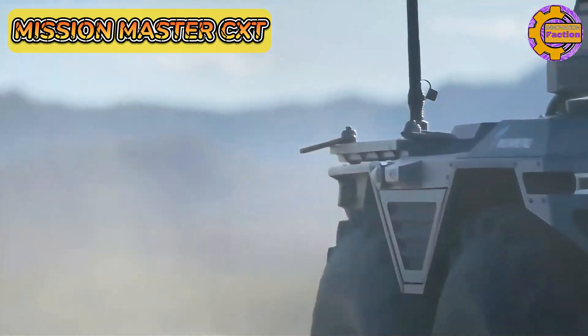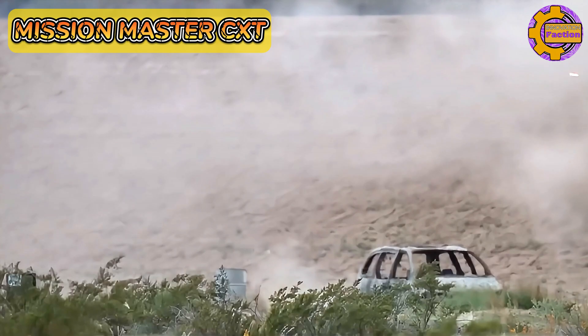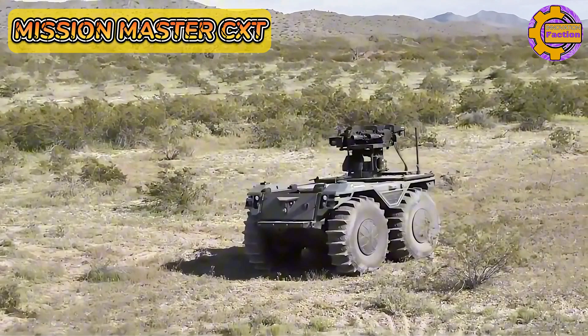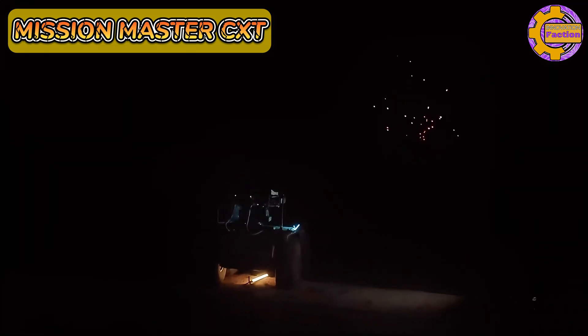The CXT variant is equipped with a state-of-the-art remote weapon station capable of mounting various armaments, including machine guns and grenade launchers, enhancing its combat effectiveness. The vehicle integrates advanced sensor and targeting systems, ensuring precise engagement of targets.